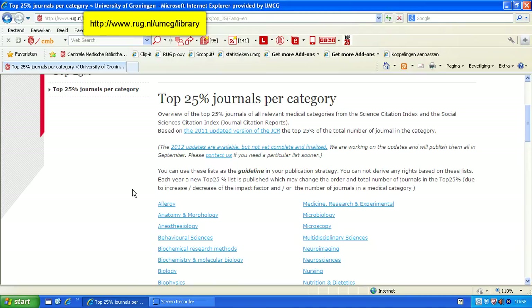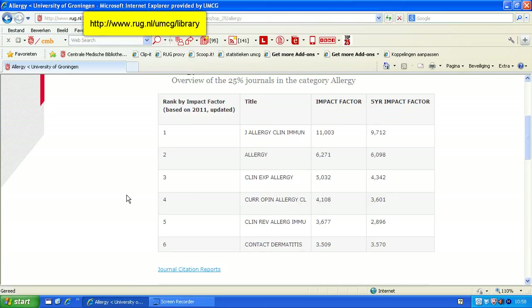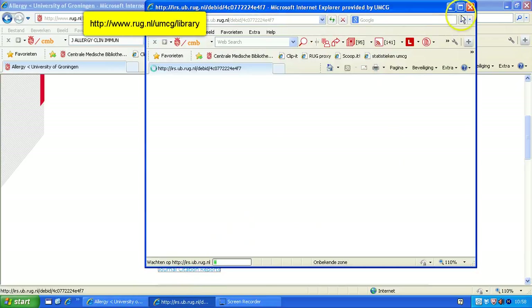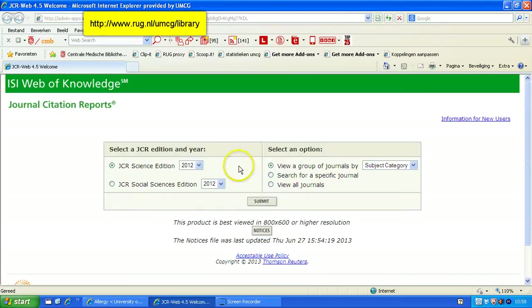Now, if you want to find out how a specific journal is ranked — for instance, in the Allergy section — you see in total six journals. Those are the six that are in the Top 25%, but there are more. If you want to find a specific journal, you could copy the title, go to the Citation Reports database, and there you select your edition, your year, and search for a specific journal.